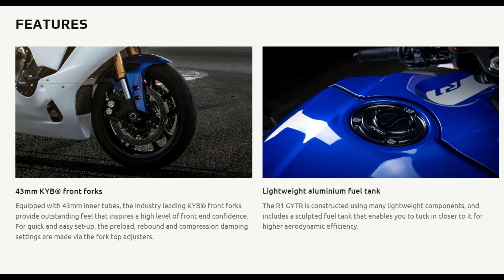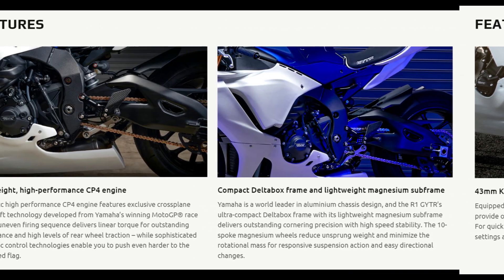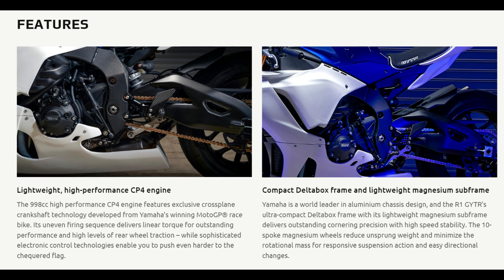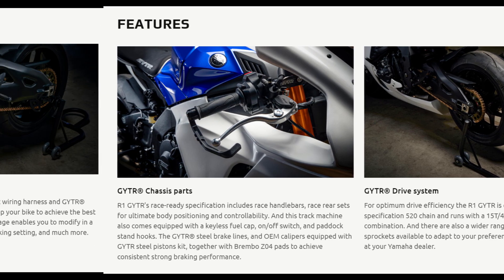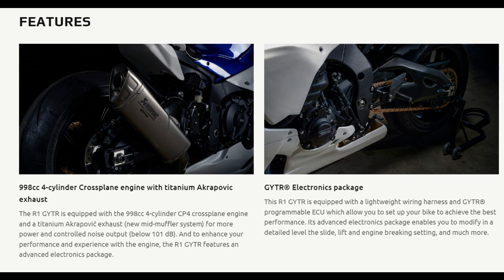ensuring that riders experience unmatched power and responsiveness. The engine delivers a thrilling combination of high-revving performance and robust torque, making the R1 a top contender in the superbike category. The advanced electronics package, including traction control, slide control, and quick shifter, provides riders with precise control and confidence at high speeds.